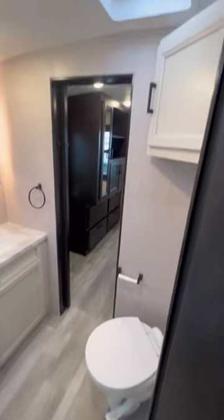Coming down the hall you got a nice walk-through bathroom with a radius shower, vanity, medicine cabinet, and a porcelain foot flush toilet.